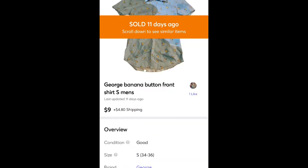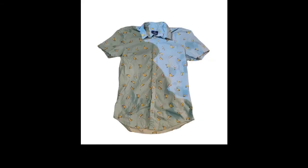This is one of my husband's old shirts — sold for $9 plus shipping. It's just a Walmart brand, had a banana print on it. It was really fun. The shadow is terrible — that was when I was not great at taking pictures when I started.